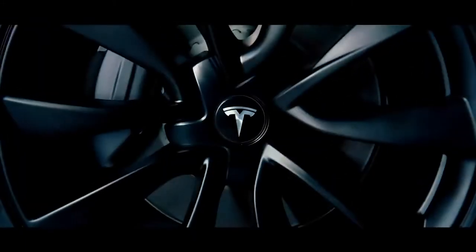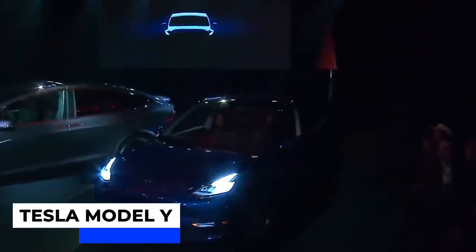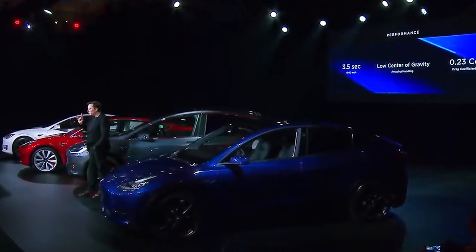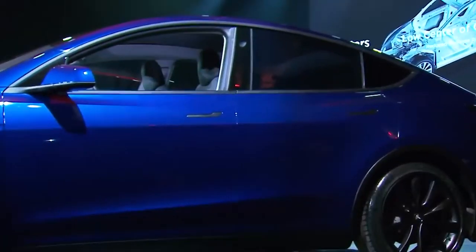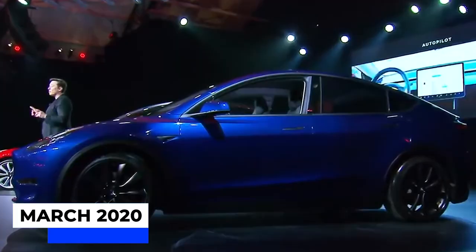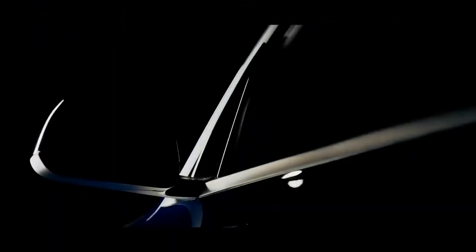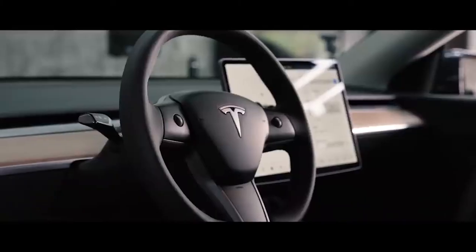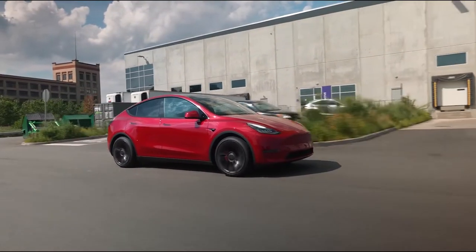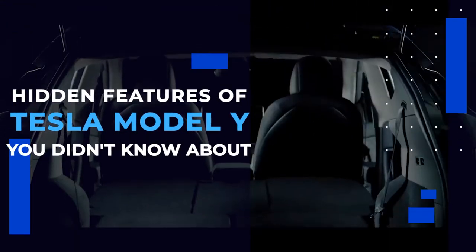In March 2019, Tesla unveiled one of its biggest inventions to date: the Tesla Model Y. As of then, the public was in the dark concerning its full specifications. The first time we saw what the car was made of was when its delivery started in March 2020. The Model Y has many amazing features so hidden that if you are not exploring enough, you may never even know these features exist even if you drive the car every day. So in this video, I will be sharing with you the hidden features of the Tesla Model Y you didn't know about.